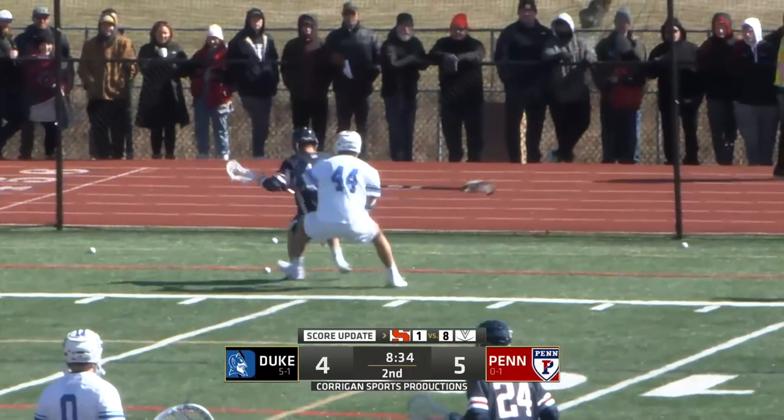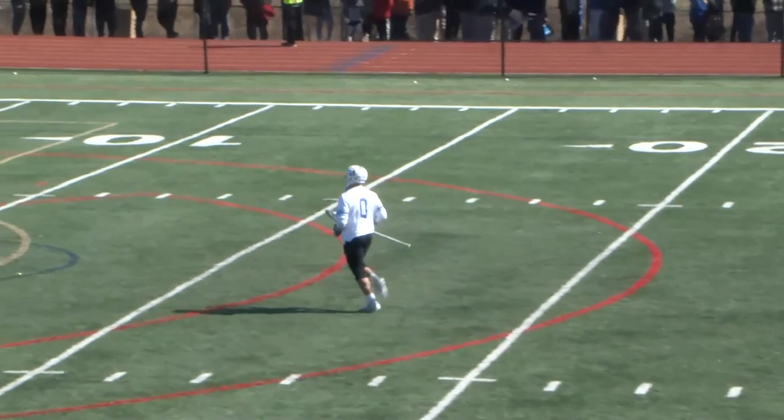Caleb Fernandez with a pass across, tried to connect with Cam Rubin. Deflect, no doubt, but that goes two ways. Have we just changed goalies? No, that's Mike Adler. Oh, that's Mike Adler.